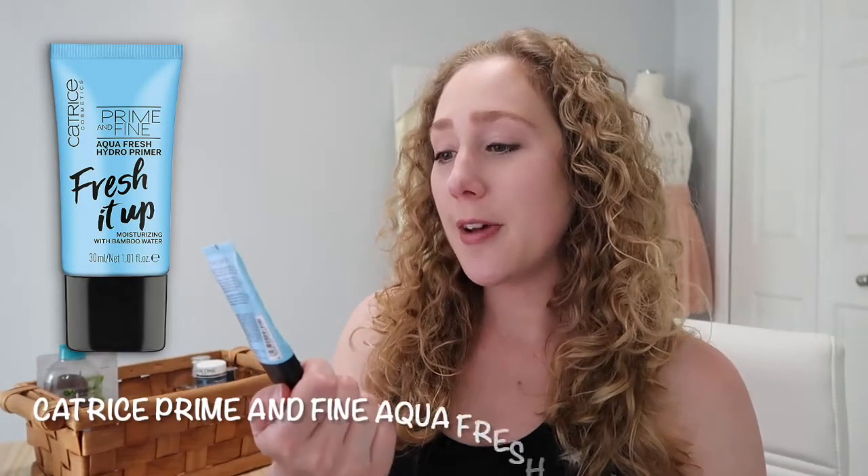The second favorite is this Catrice primer — the Prime and Fine Aqua Fresh Hydro Primer Fresh It Up. I took this from my empties bin of makeup products. This was really really nice. It was very moisturizing and tacky at the same time, and I appreciated that. It was a good mixture of the two as far as texture, moisturizing-ness, and tackiness. It's one of the first primers I can actually say I enjoyed, and this would definitely be a repurchase for me.